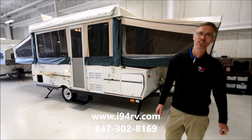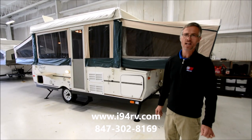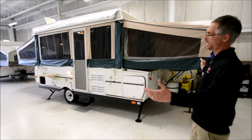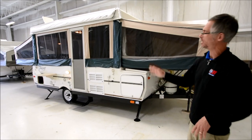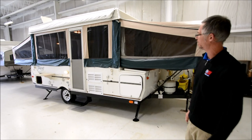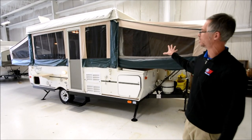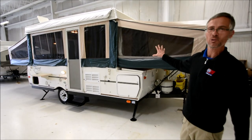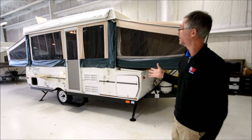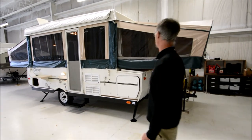Hi, I'm Steve with I-94 RV, and this is a 2006 Flagstaff 823D — a pop-up camper. The 8 stands for it sleeps 8, and 23 means it's 23 feet long when open. There are a lot of nice high-end features on these Flagstaff units, and this one is in great shape for its age. Let's take a walk around it.